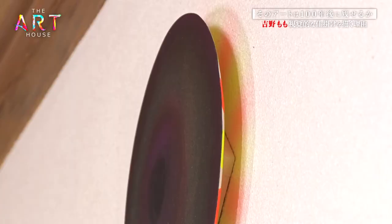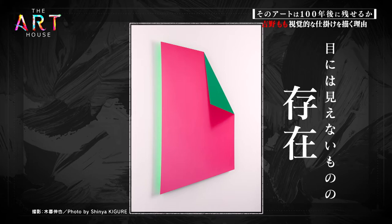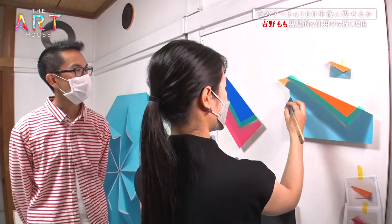By subtly reflecting the colors painted on the back of her pieces onto the walls they're displayed on, Yoshino expresses the existence of the unseen. Knowing an artist's intent adds a new layer of depth to the work.